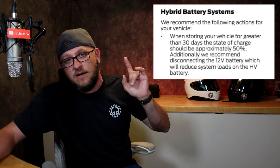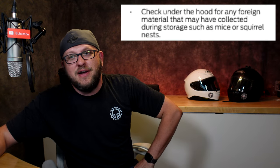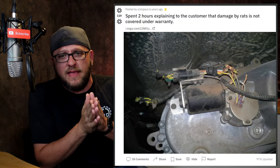The hybrid battery systems are also an important concern. When storing your vehicle for greater than 30 days, the state of charge should be approximately 50%. And when removing the vehicle from storage, check under the hood for any foreign material such as mice or squirrel nests. This is a huge concern because I believe the wiring in these vehicles uses some sort of soy-based coating rather than petroleum. If there are no rodent controls in place, that's a very real possibility. Anybody with one of these on order should get up into the hood and underneath and make sure all the wiring harness and looms haven't been chewed through.